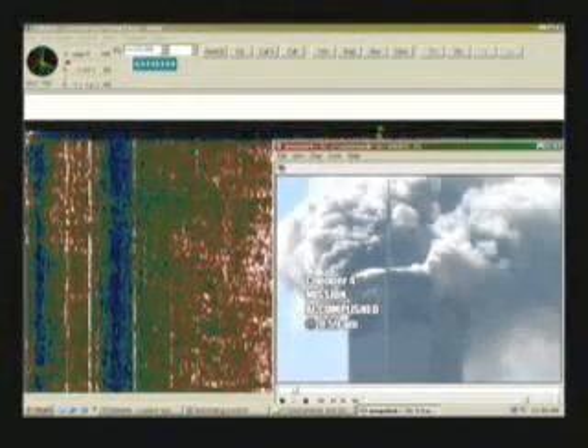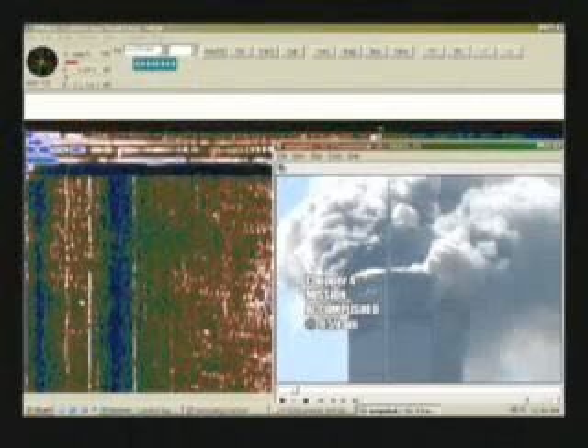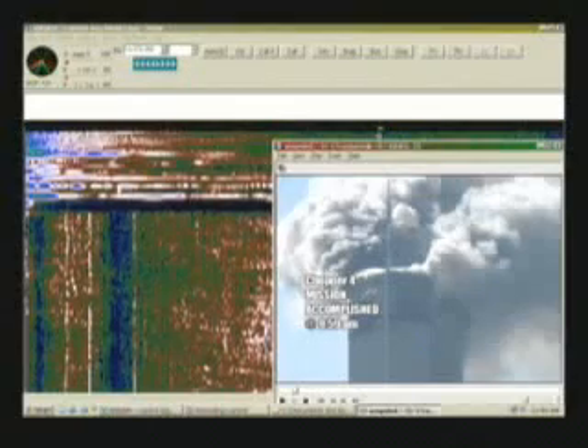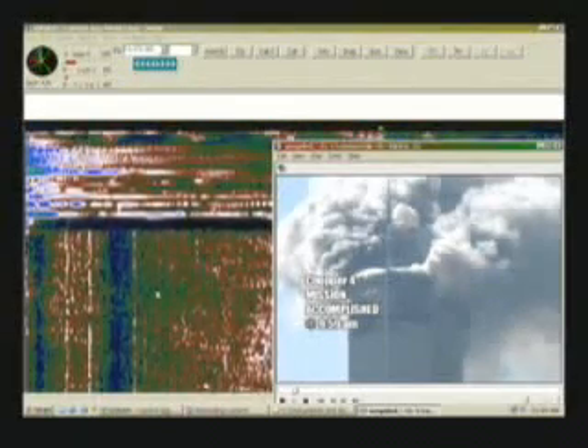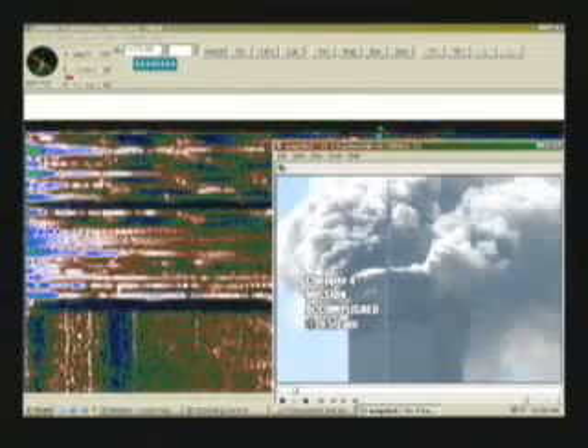I halted the tape temporarily, but now you can start seeing the pop, pop, pop, pop, pop, pop, pop — things going off over here. You'll be able to see it later on in the second tower also. Evidently these are preparatory charges going off to start weakening some of the structural elements of the buildings. That's my hypothesis, and it's pretty standard for controlled demolitions.